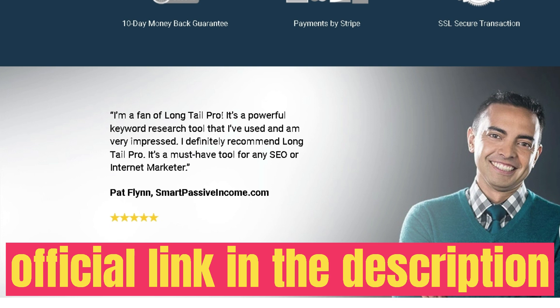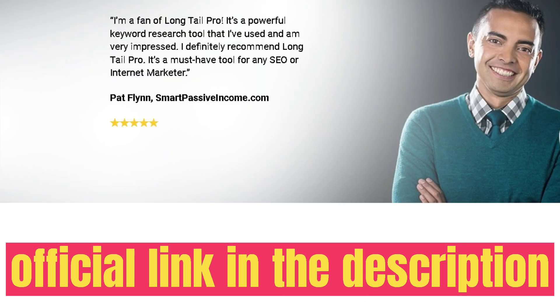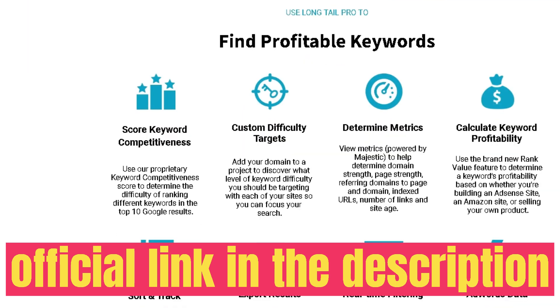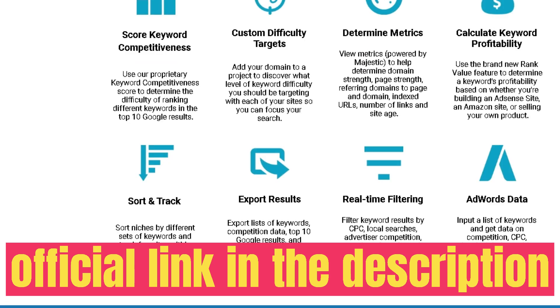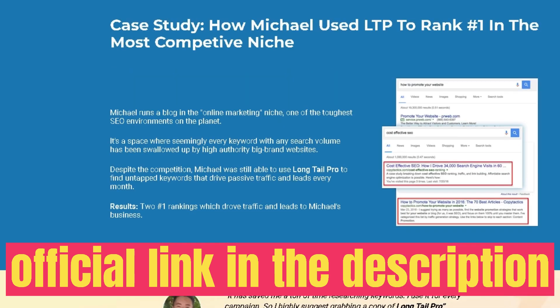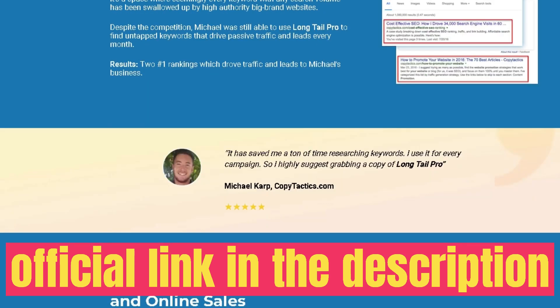Below the keyword research tool is the SERP analysis. Enter any keyword here and you'll see the monthly search volume, the strongest competitor (highest domain authority and trust for that keyword), and a Google results breakdown showing organic results, featured snippets, local search, ads, and knowledge graph. Scrolling down shows the full landscape — which websites are ranking, their domain competitiveness, trust flow, citation flow, and other information to help assess ranking difficulty.